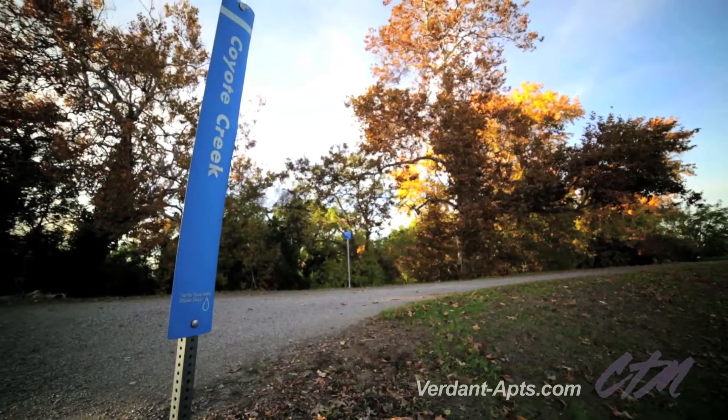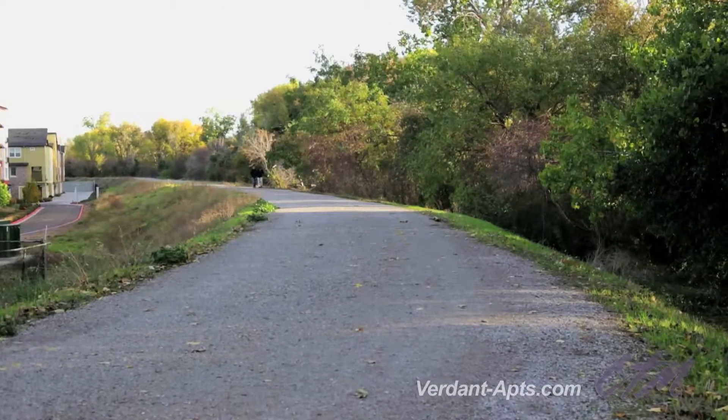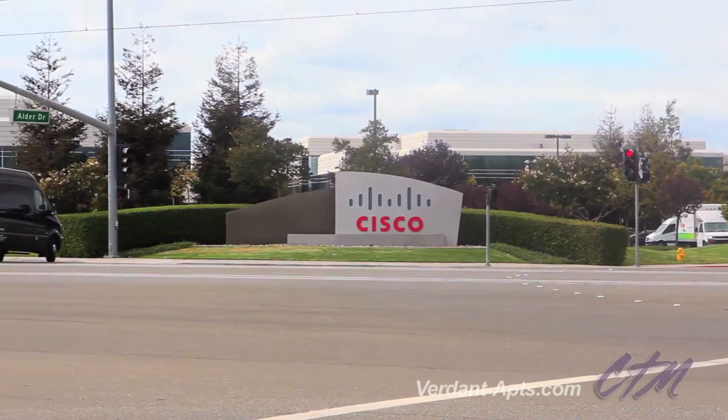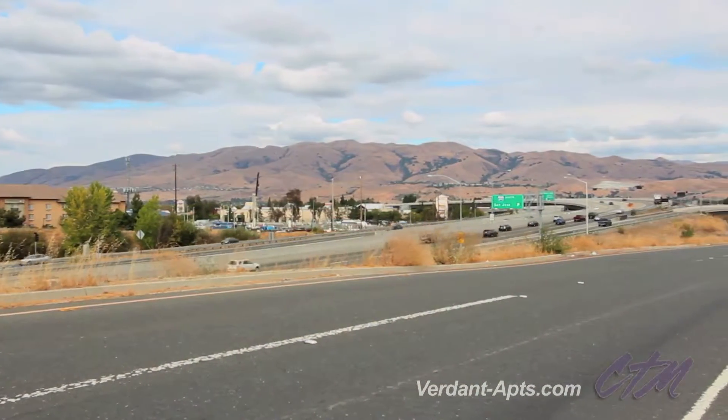Just minutes from Coyote Creek Trail — the perfect place to stroll or jog with your pet — and within walking distance to major employers like Cisco, the Verdant is the definition of accessibility.